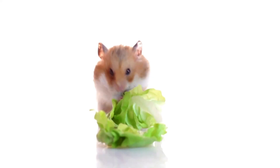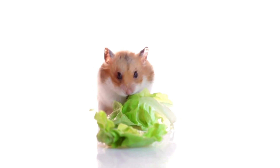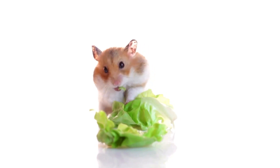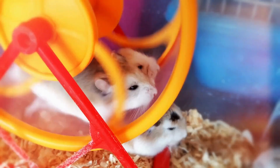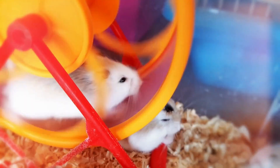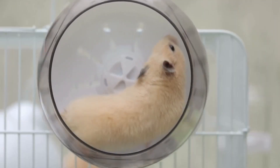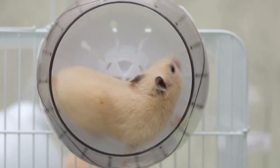In summary, determining if a hamster is pregnant involves observing physical changes such as abdominal swelling, nesting behavior, changes in temperament, and possibly feeling movement within the abdomen. However, not all signs of pregnancy may be readily apparent, so it's essential to monitor the hamster closely and seek veterinary advice if needed to ensure proper care and support during this time.